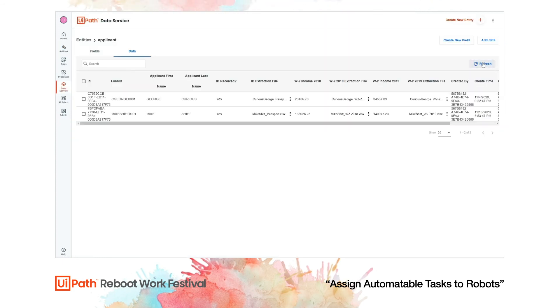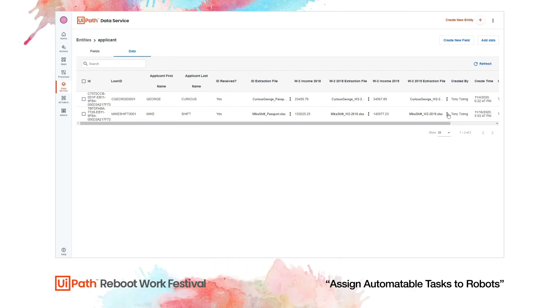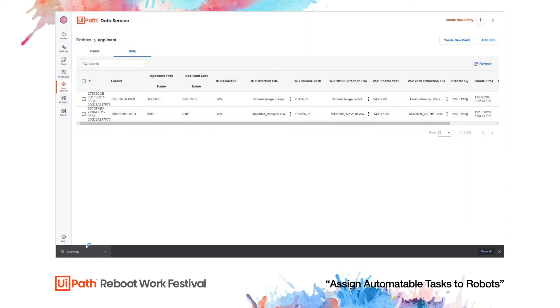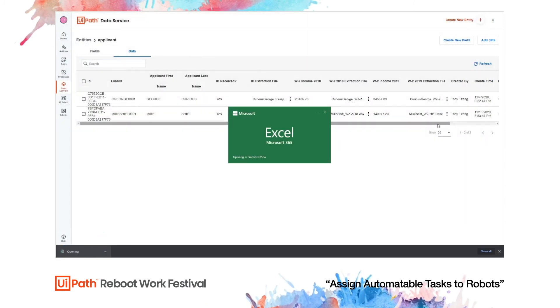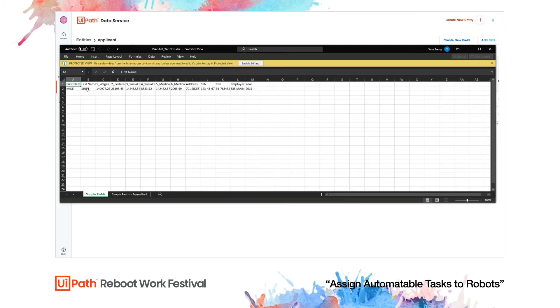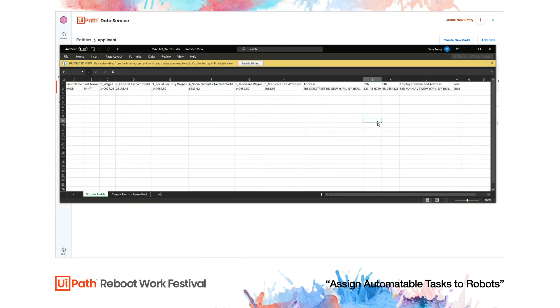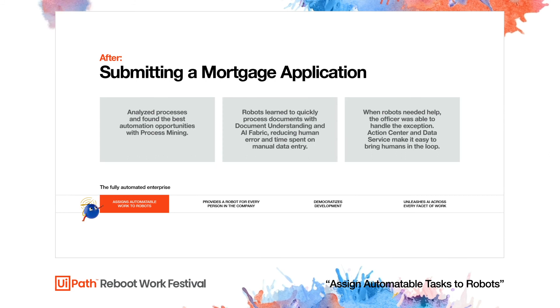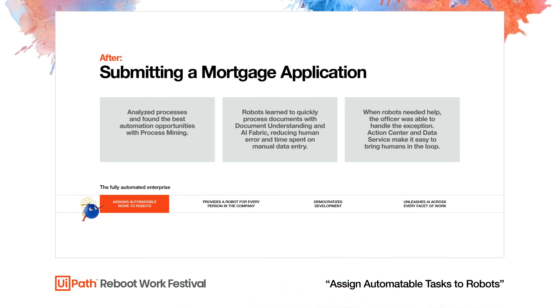Inside Data Service, we verify that the final document has made it in. All the information for this applicant is now entered. We can review any information later using the extraction file attached to this process. Everything looks good, so we can go ahead and finish off this particular application.